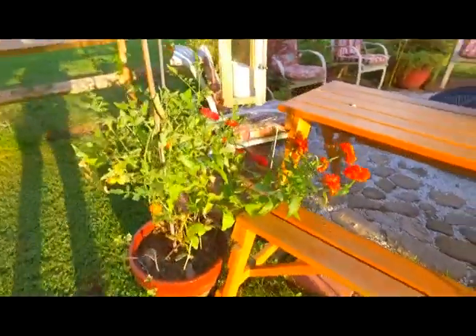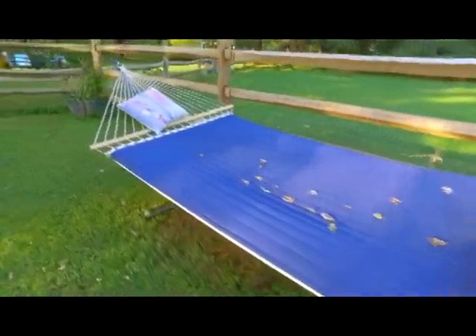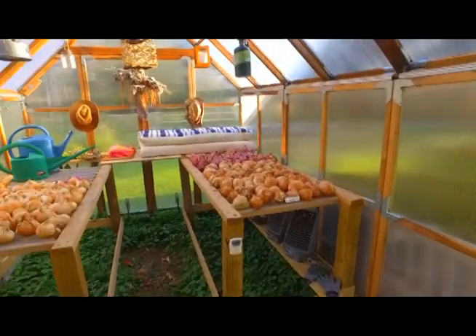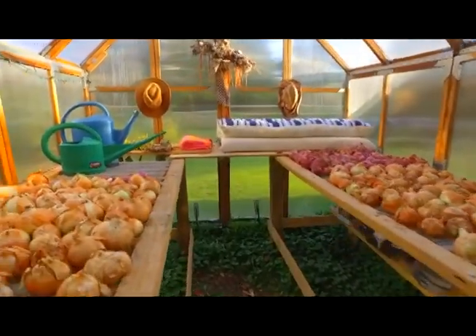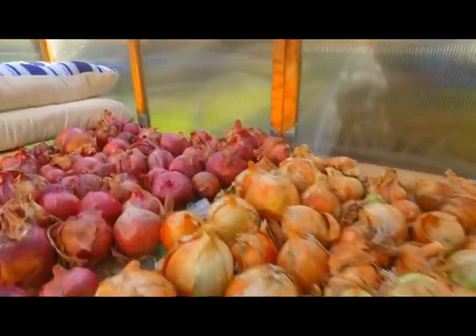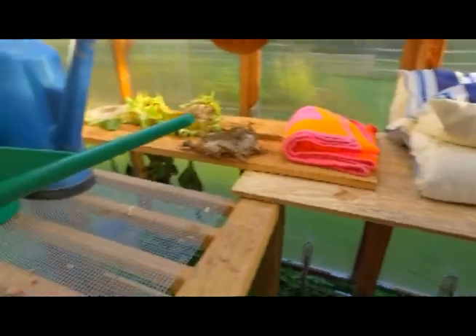We'll not stop at the hammock for a nap, although it does look rather inviting. Let me give you a quick look inside the greenhouse, because we are in the final stages of drying the onions. We've got our Candy onions here, Patterson onions here, and Red Wing onions here.